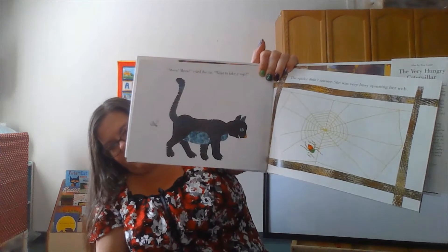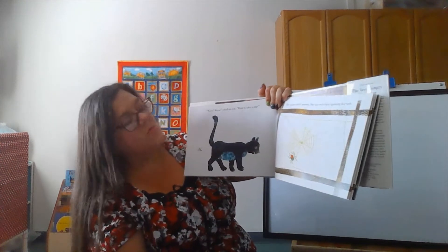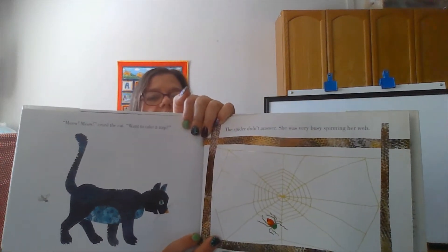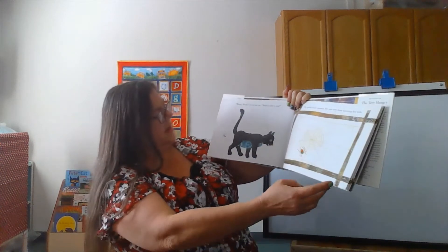Now we have — you're right — a cat. Meow meow, cried the cat. Want to take a nap? The spider didn't answer. She was very busy spinning her web. And where's the fly? You're right, it's behind the cat.